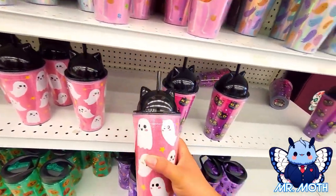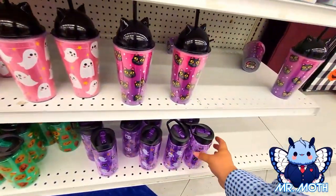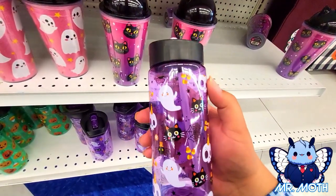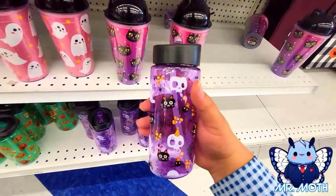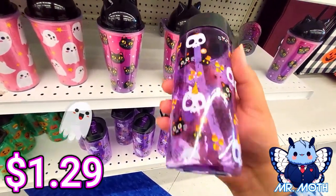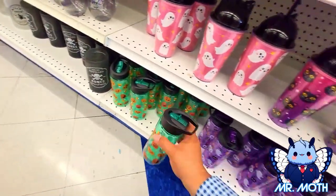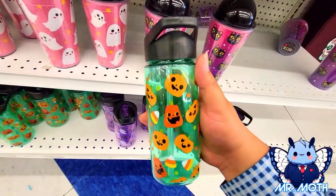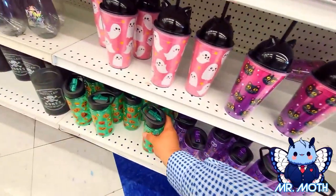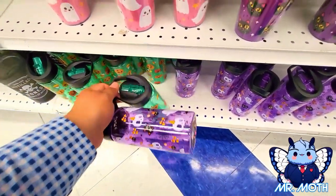Here's another one with ghosts — pretty neat design, 1.99. These guys are really cool — probably my favorites besides the green ones. This one right here has a little spout on it, 1.29. And this one right here is the cute one with all the pumpkin designs, 1.29. I'm gonna grab two — one for me and one for Mrs. Moth.